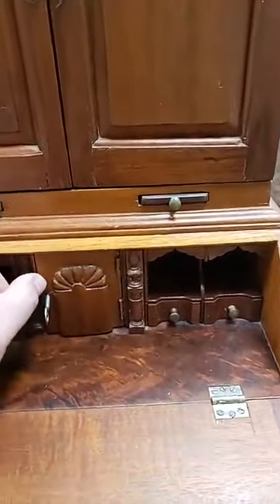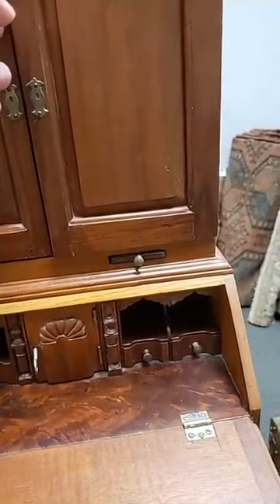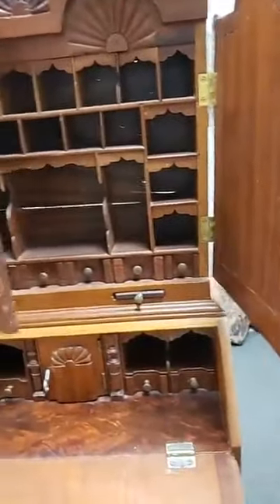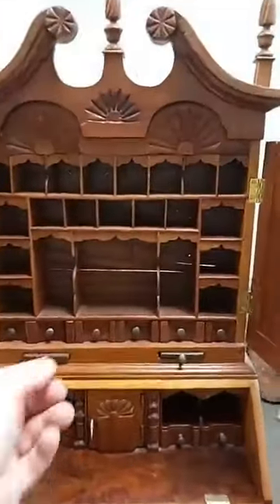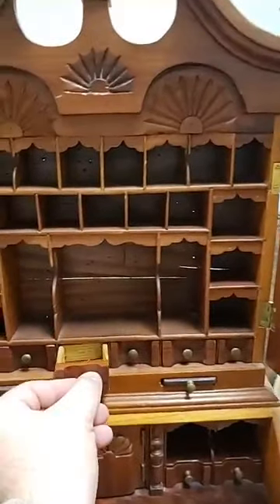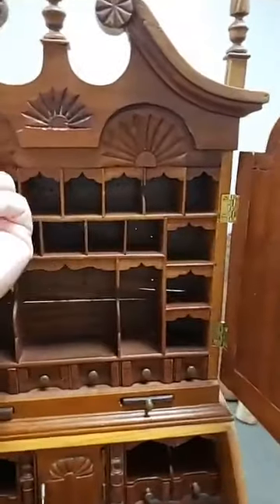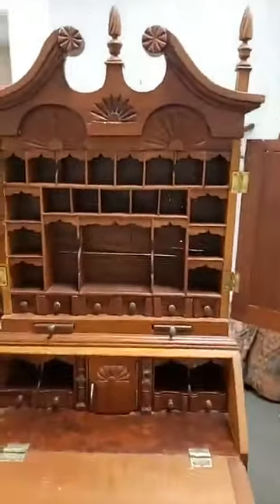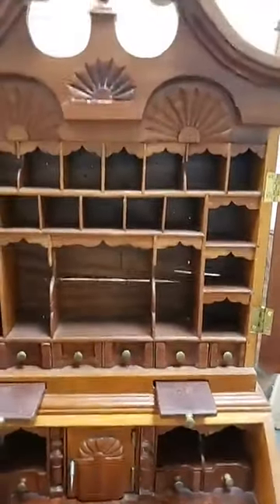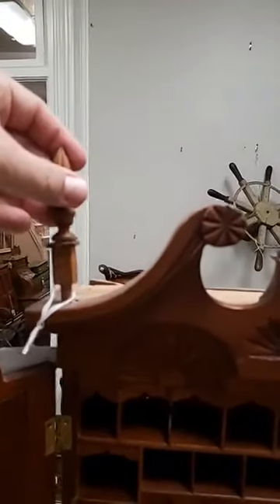I don't think this is terribly old — I'll show you the back in a second. Let me open the top. Look at that entire fitted interior — both the drop front and the cabinet on top with all these little drawers. When all this stuff was built by hand, there's no machining; you don't just order the parts for this, even the candle slides. You can tell it's just a beautiful piece of miniature furniture. The little finials come out.